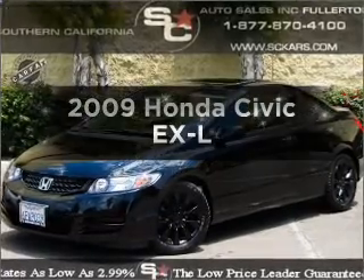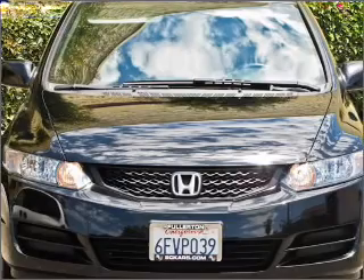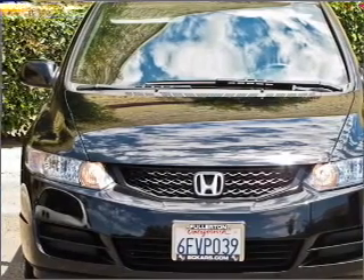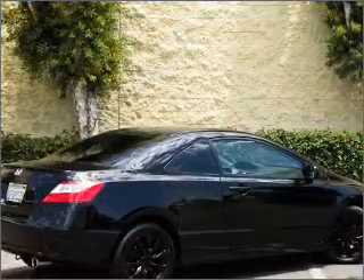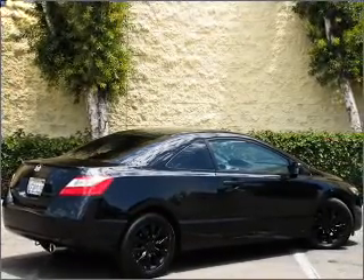Check out this 2009 Honda Civic. Travel the roads in style and comfort in this great vehicle. With an efficient four-cylinder engine that responds smoothly to its five-speed automatic transmission, premium wheels give a more luxurious look.